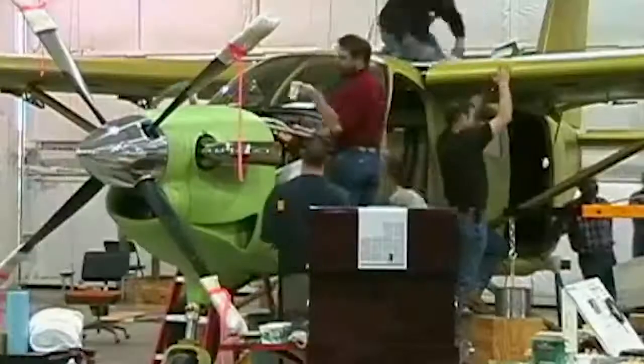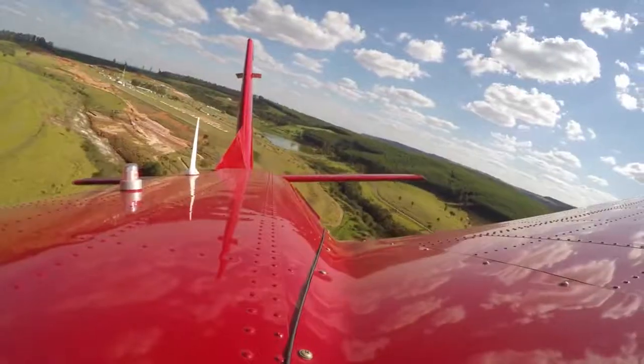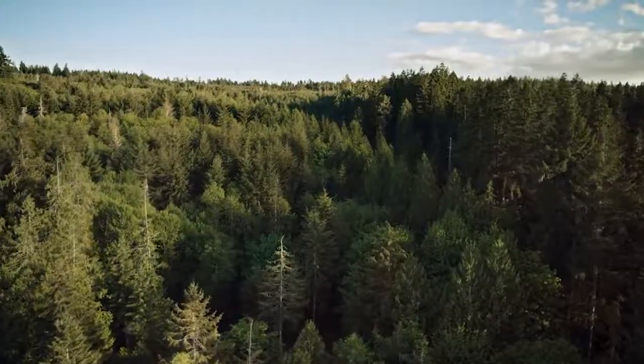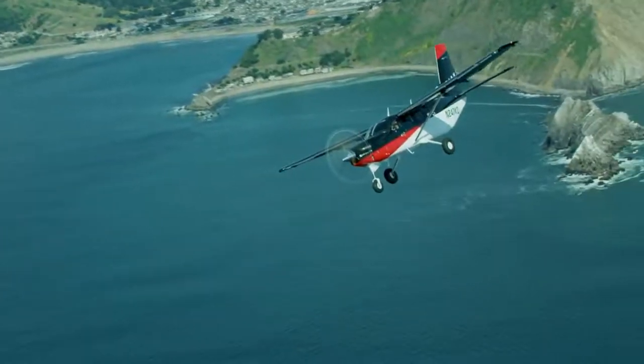The Quest Kodiak began life as a modern, safe, and versatile aircraft. After 10 years of experience, refinement, and the addition of state-of-the-art technology, the Kodiak 100 Series 2 is the next chapter for Quest Aircraft Company.